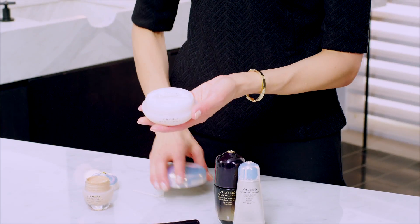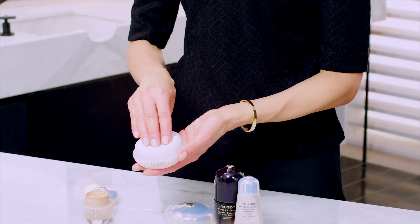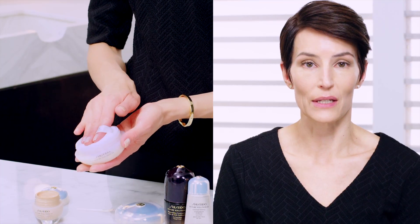If you press the foundation into your skin as a finishing touch, you'll really get even more luminosity and more glow. As a final step, use our beautiful translucent powder to really set the foundation and add one more layer of light. Just press and roll across the face to really set the foundation and add a touch more radiance and translucence to your finish.